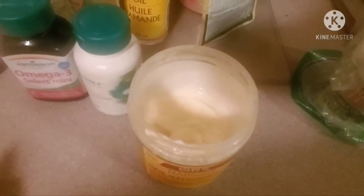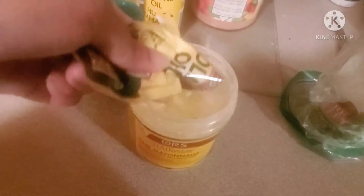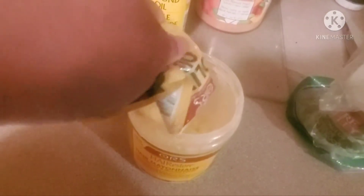Next up I'm going to add some of this olive oil conditioner. Now if you guys are worried about smelling like mayonnaise, that's the reason we're going to add other things into it. This Organic Root Stimulator Olive Oil Replenishing Conditioner is a protein conditioner — it will not make your hair dry but it does strengthen it, you can feel the difference. And it also smells like oranges, so it smells really good.